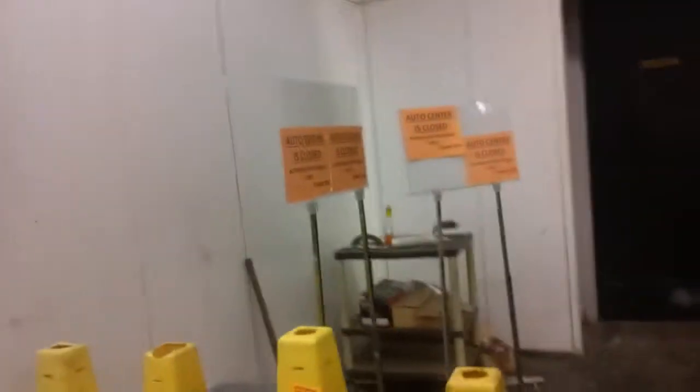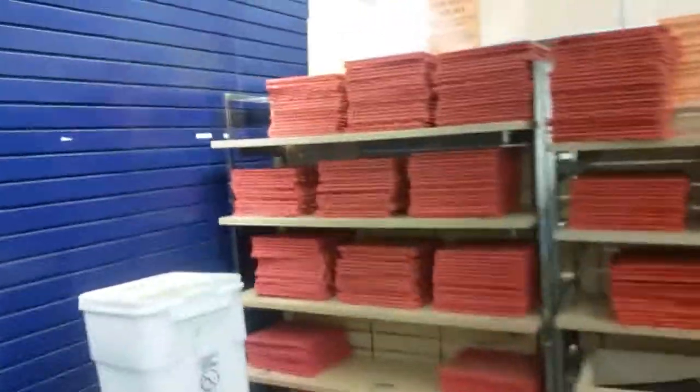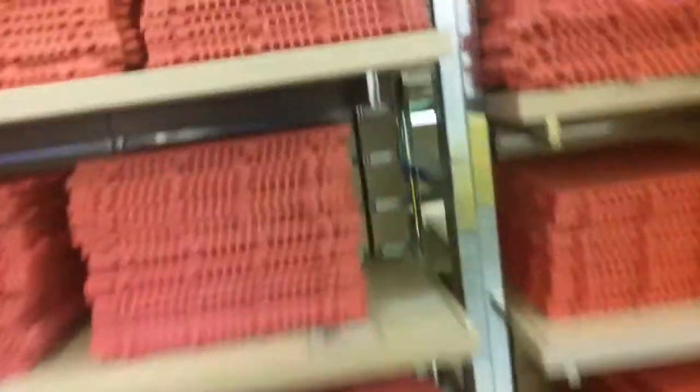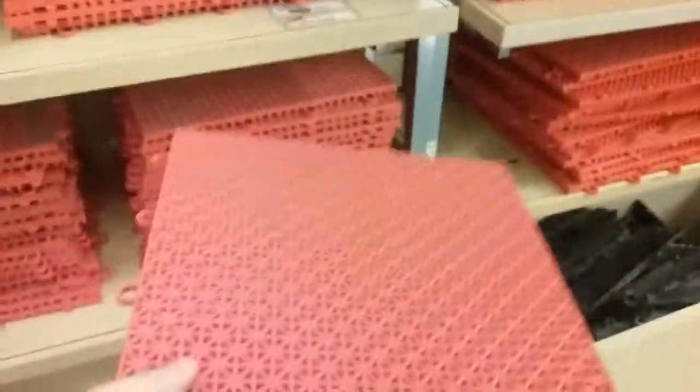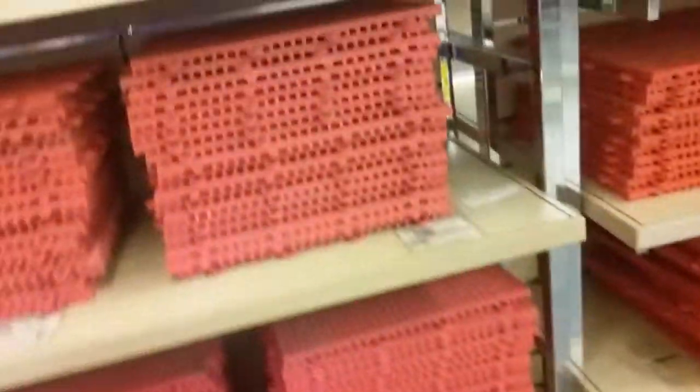Have you ever dreamed of getting a wet floor sign? You can get one for only $5, including this very own Sears-branded one. And have you ever dreamed of getting the floor they had in Sears where the appliances and stuff were? You could get those tiles for a dollar a square.